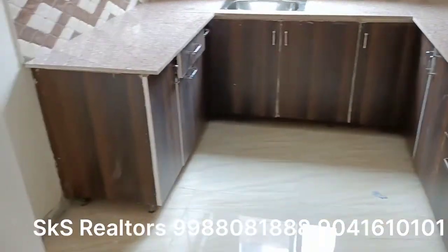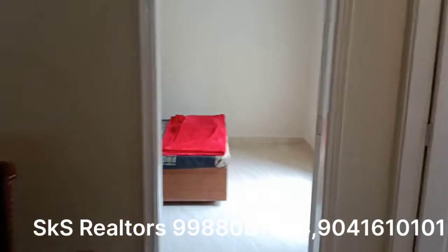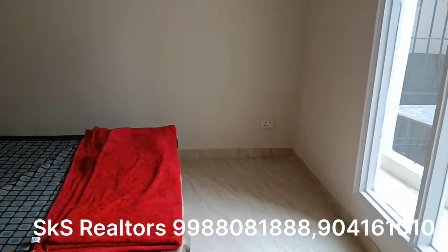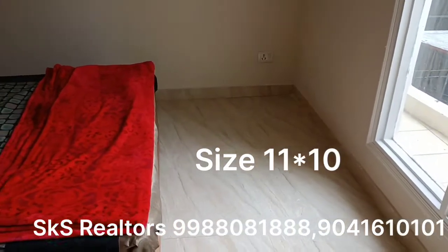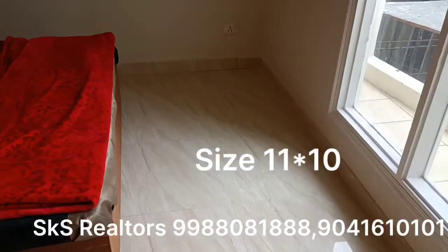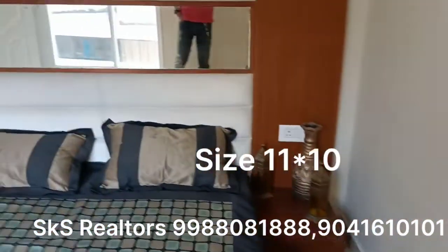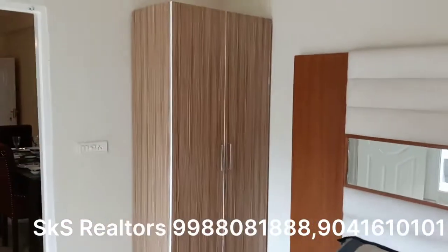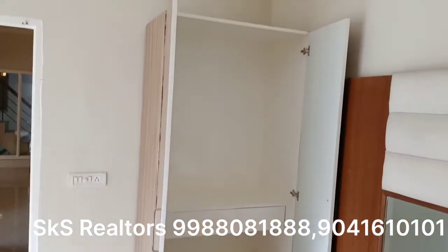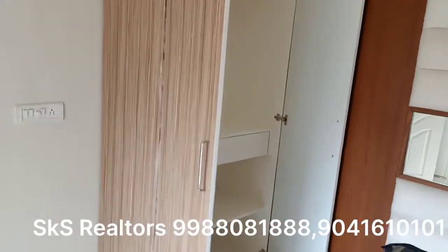We are in the dry dining area. The first bedroom is in front. Let's see the first bedroom — the size of the bedroom is 11 by 10. After a king-size bed, there is a lot of space. You can see a better space and can also set a table. The bedroom size of 11 by 10 is very good. This is your first bedroom.